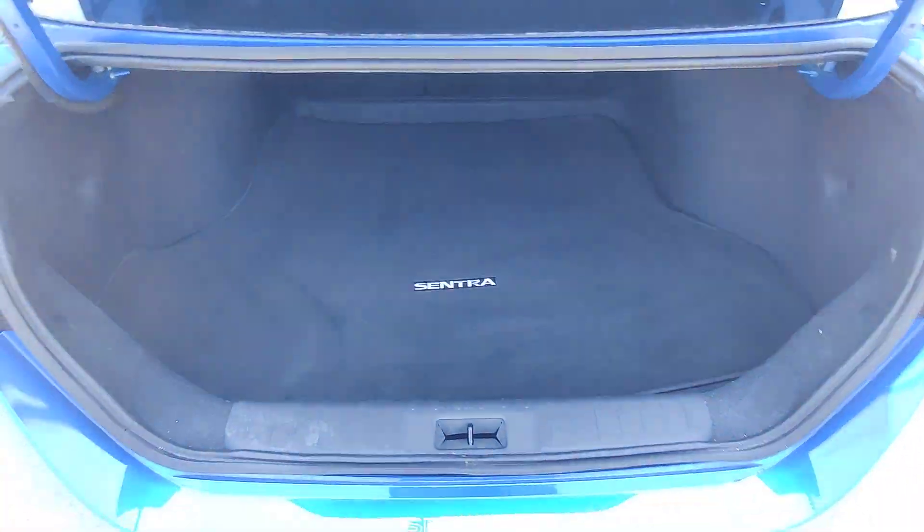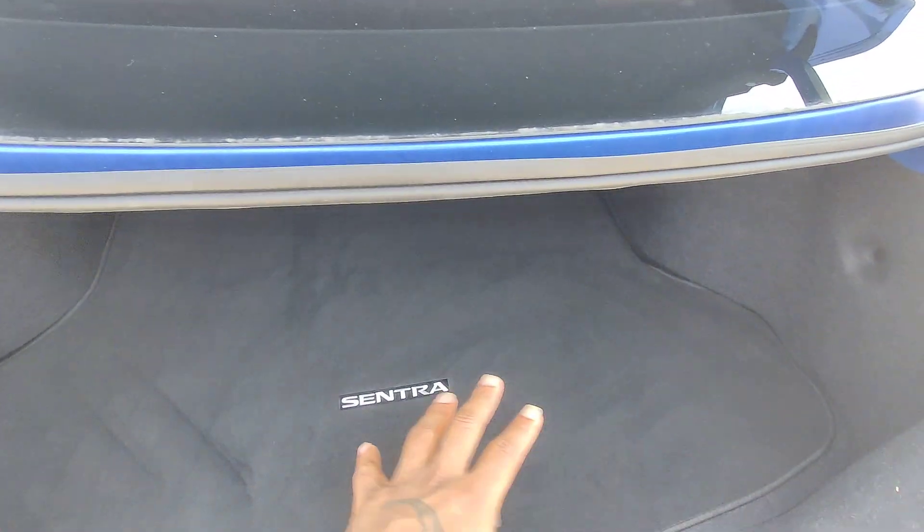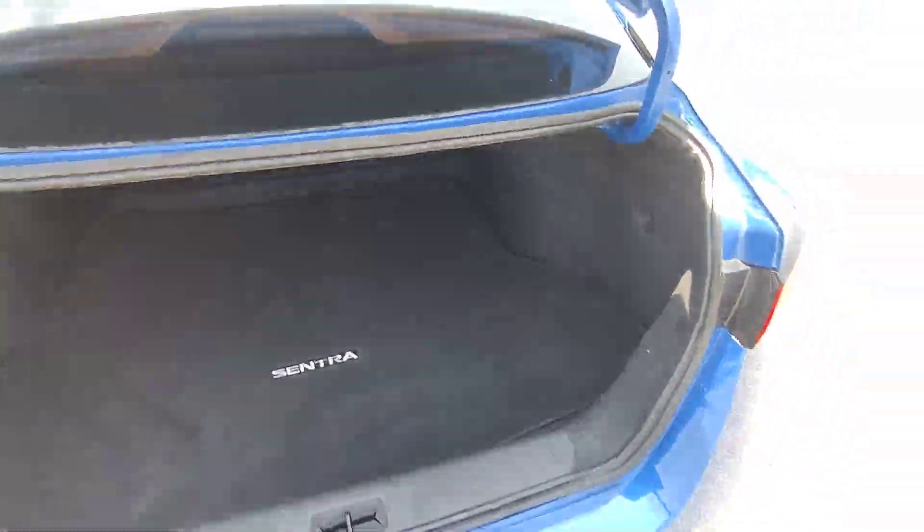Opens right up for you. We'll just lift in there — you can see we do have the Sentra mats in here. All the interior is in great condition. No ripping or tearing, no moisture or anything like that.